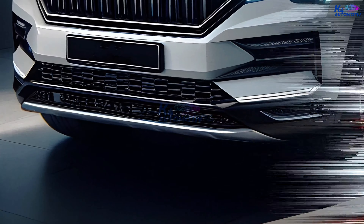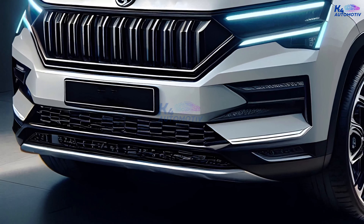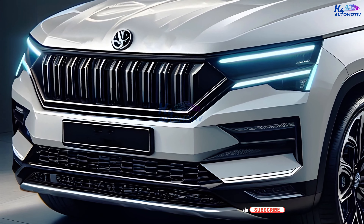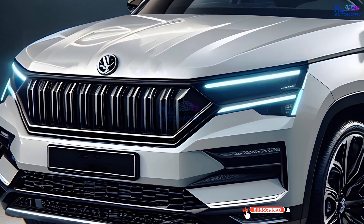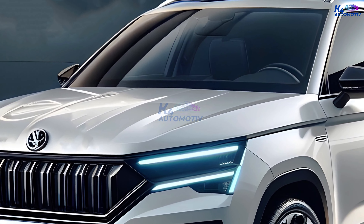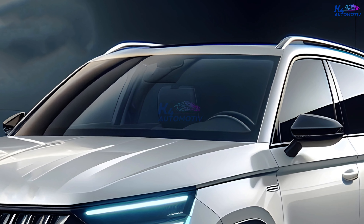The all-new 2025 Skoda Karoq isn't just a car — it's a statement. It's a perfect blend of sophisticated design, cutting-edge technology, and superior driving dynamics. With its focus on efficiency, versatility, and comfort, the 2025 Karoq is poised to be a leader in the compact SUV segment. Stay tuned for more exciting updates as we get closer to the official launch.